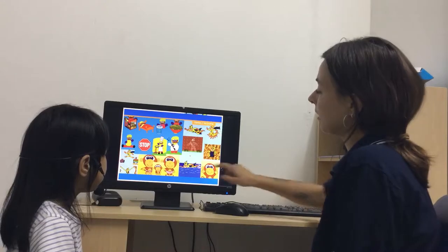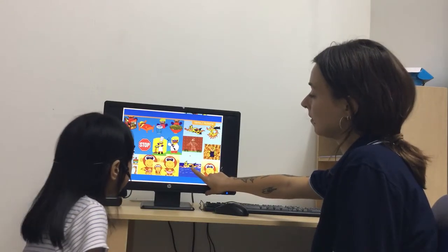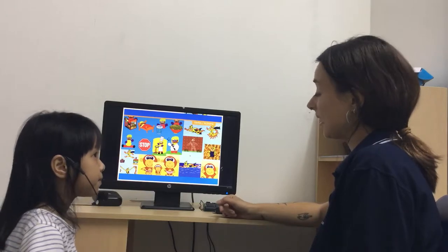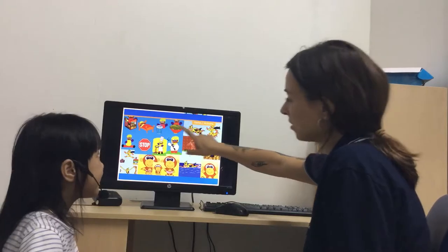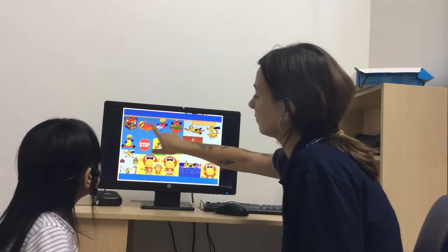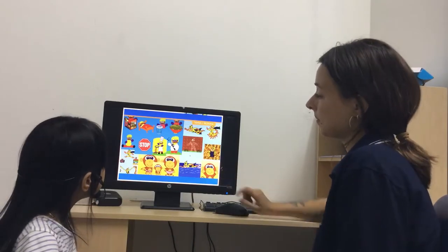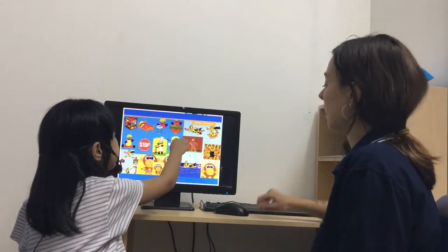Okay, so here he is. What is he doing here? Wind. Can you see him sing? Sing. Point. Where is he singing? Good job.